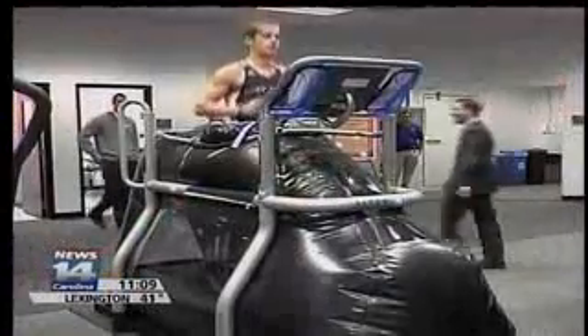This anti-gravity treadmill can help athletes returning from injuries. They can lower the amount of weight for their body, so we could put them, for example, like they're walking on the moon or running at half of their body weight.